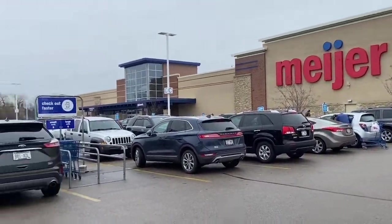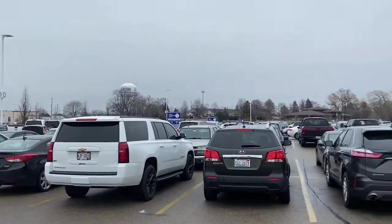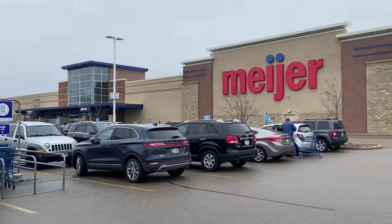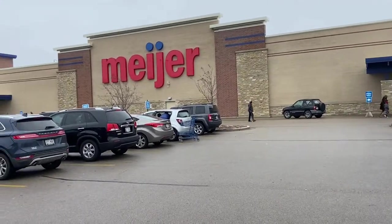Boom, salute the hoops guys. We're at Meijer on Christmas Eve — packed parking lot as you can see. We're gonna see if they have any cards here for the last-minute shoppers; they might have restocked something. So let's go in and find out.